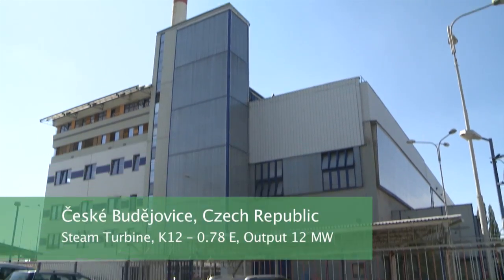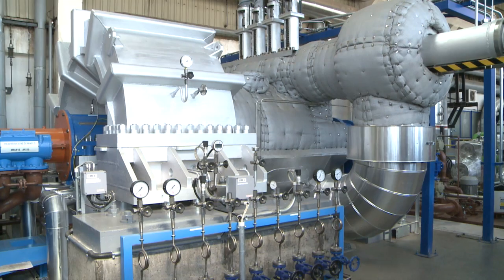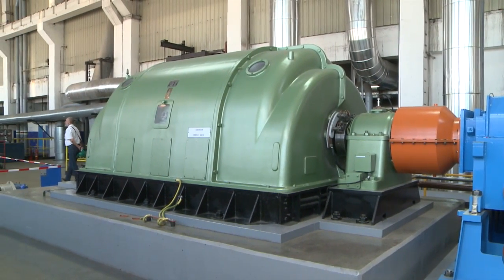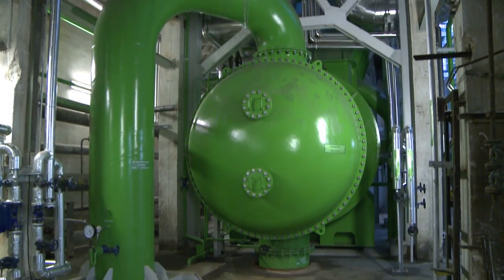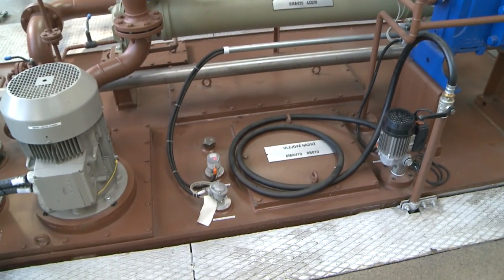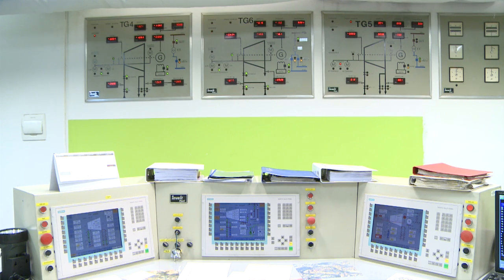A typical example of an order delivered by the ECOL Group is the energy center in the Czeska Budiovice heat and power plant, where the original back-pressure turbine was replaced by a new condensing steam turbine supplied with a gearbox as the drive unit of the original generator. The order included heat insulation of the casing and piping, water condensing system, lubricating oil system with the oil tank placed separately beside the turbine, electronic control and safety system including field instrumentation, and a control room which displays the technological processes.